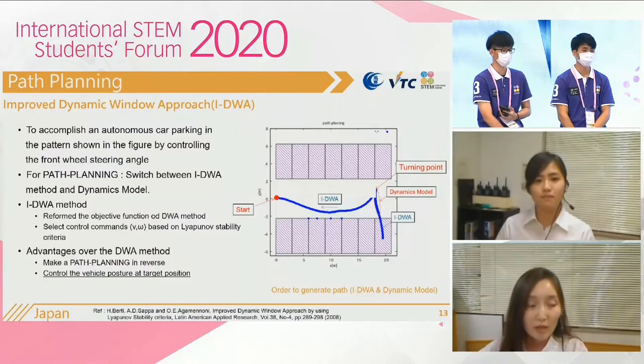Next is about path planning. Our purpose is to accomplish auto car parking by controlling the front wheel steering angle. We are using IDWA, which means Improved Dynamic Window Approach, and a Dynamics Model for path planning. IDWA is a method to select control commands — velocity and angular velocity — based on final stability criteria. The right figure shows the result of IDWA and the Dynamics Model, and as you can see, the path is planned successfully.